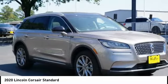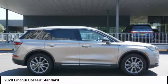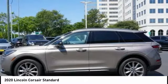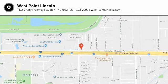Is love at first sight really possible? Let us know when you stop in. The Lincoln Corsair.